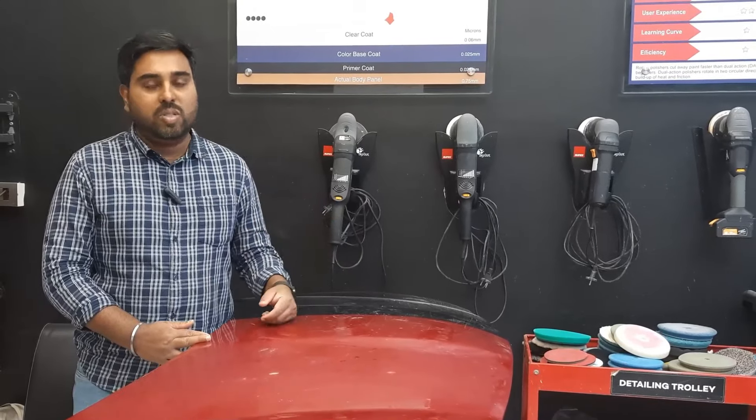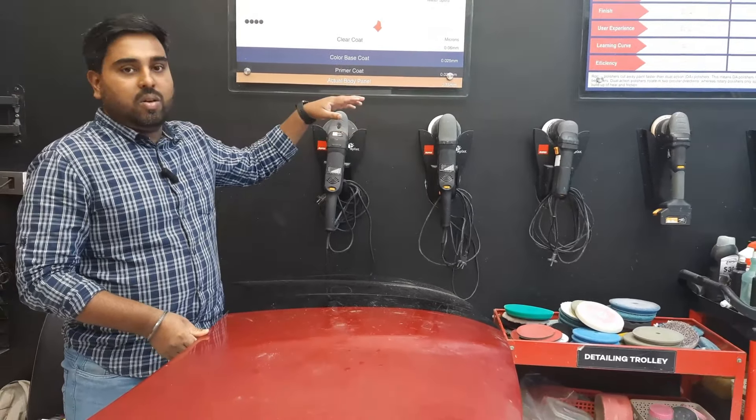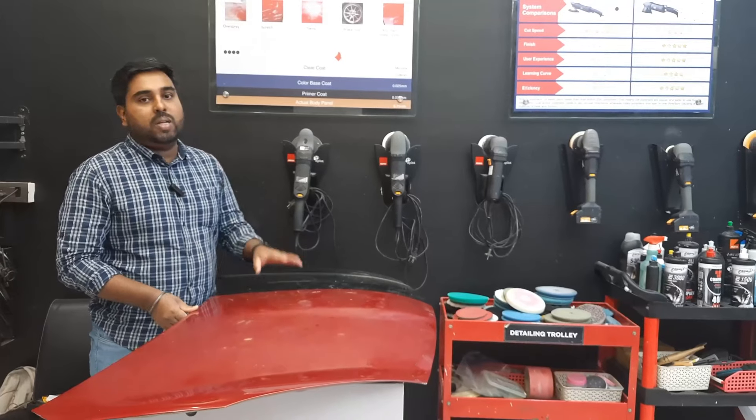The most valuable thing I've learned here is understanding the process in the right way, because before coming here there were a lot of things which I did not know about, and if done in the wrong way, you can end up damaging the vehicle.